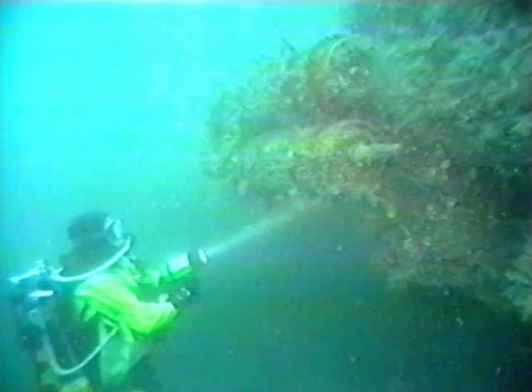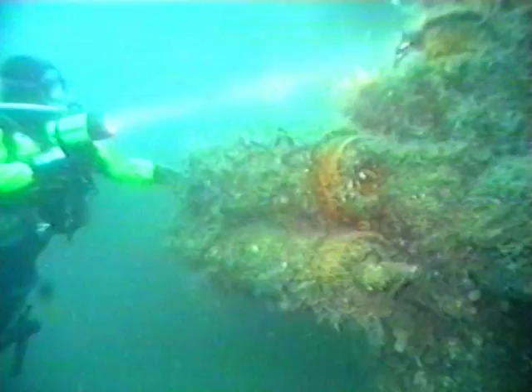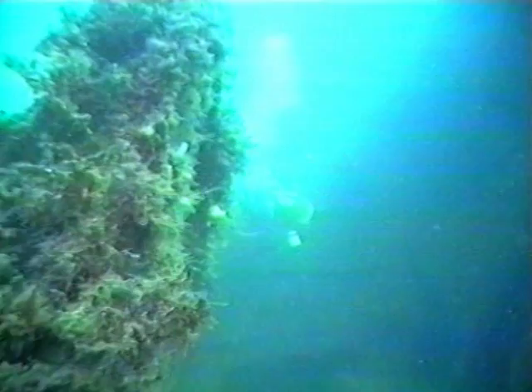The four-inch bow guns were for defense against lightly armored surface vessels, including any submarine unwary enough to be on the surface. Rust and the passage of time have taken their toll, and the funnel — weakened by the explosion — now lies detached from the remains of the superstructure.